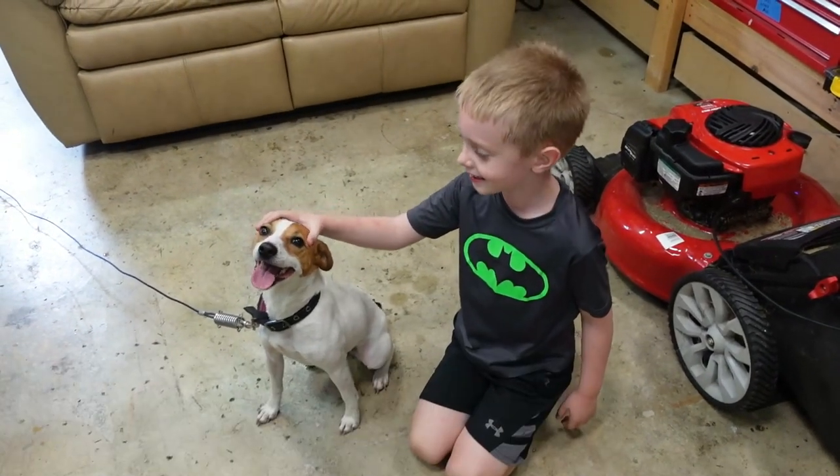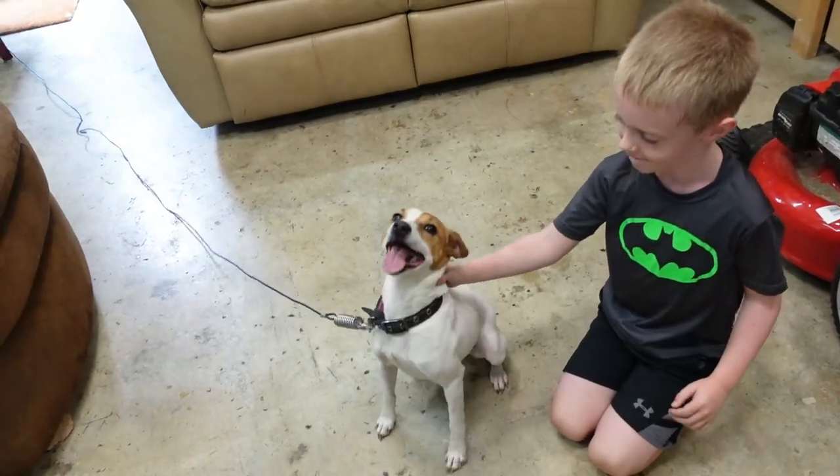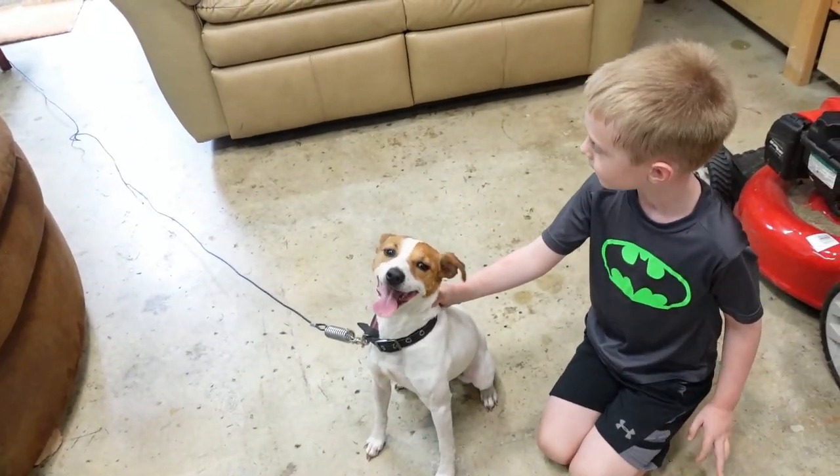Do you think Luna's crazy? Not too crazy — she's on the lead though, so she can't be that crazy if she's on her chain.